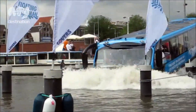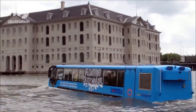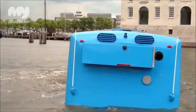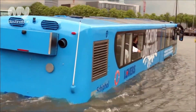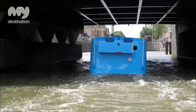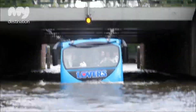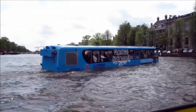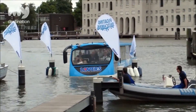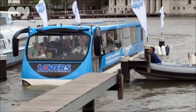In the city of Rotterdam, a unique city tour service called Splash Tours utilizes an Amphibus to provide a one-of-a-kind experience. The tour showcases the most special and beautiful places in Rotterdam, with the highlight being the splash — a spectacular dive into the Maas River, where the bus transforms into a seaworthy vessel continuing along the city's spectacular skyline. This unforgettable tour lasts approximately 60 minutes and is a memorable experience for all ages.